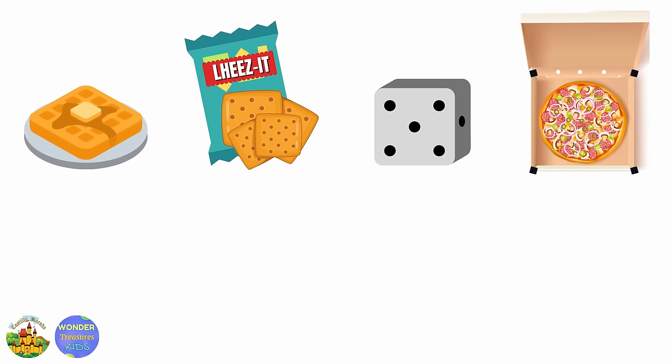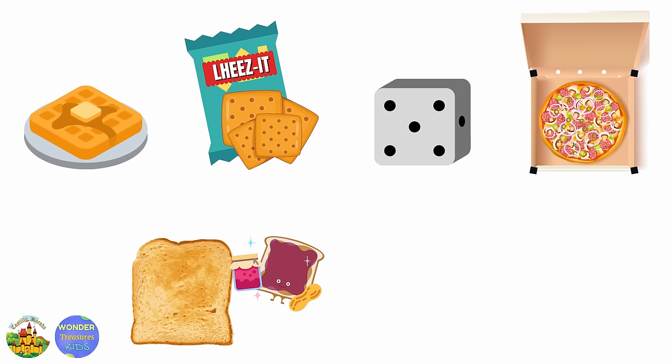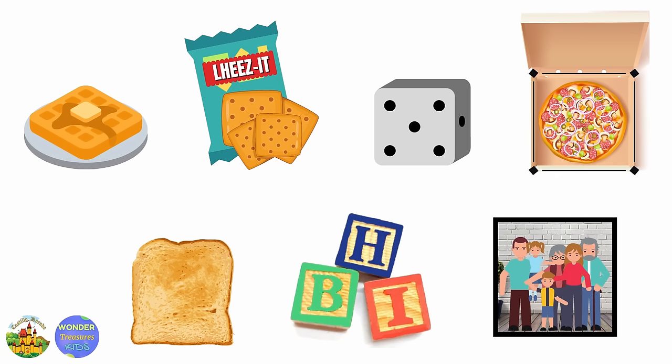Pizza box. Toast — like a peanut butter and jelly toast. Toy blocks. Picture frame.